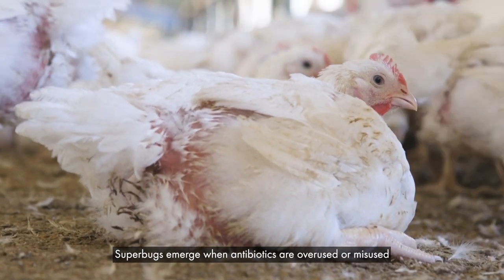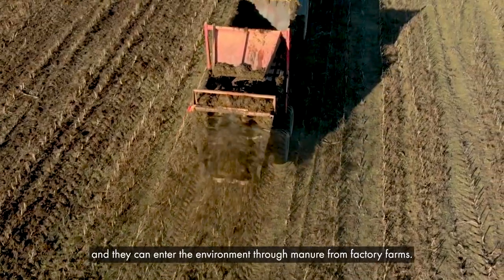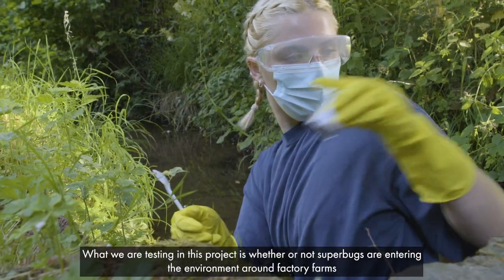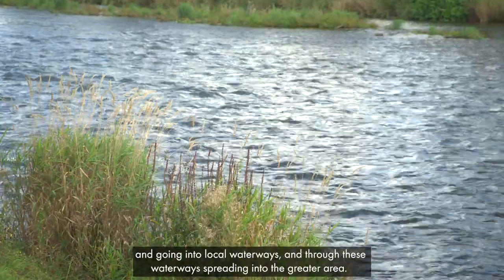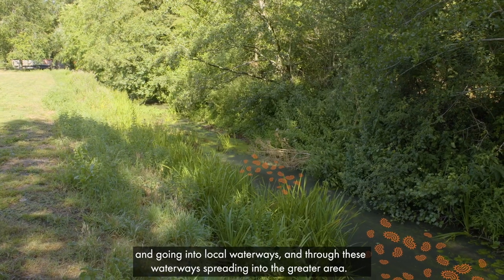Superbugs emerge when antibiotics are overused or misused, and they can enter the environment through manure from factory farms. What we are testing in this project is whether or not superbugs are entering the environment around factory farms, going into local waterways, and through these waterways spreading into the greater area.